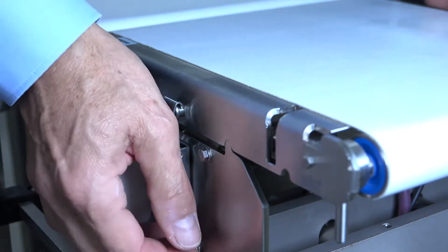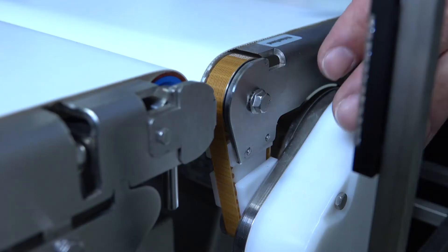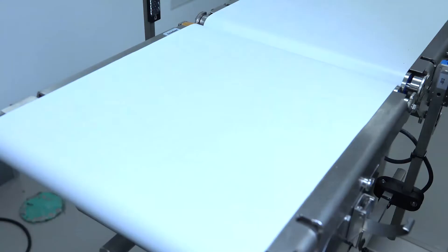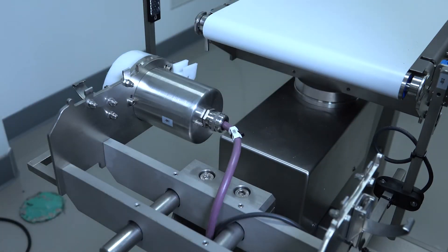You dismantle the conveyors, take them off, and the motor drive stays at the checkweigher. You can take away the metal bed of the conveyor and clean it intensively in a different area with water and whatever you want.